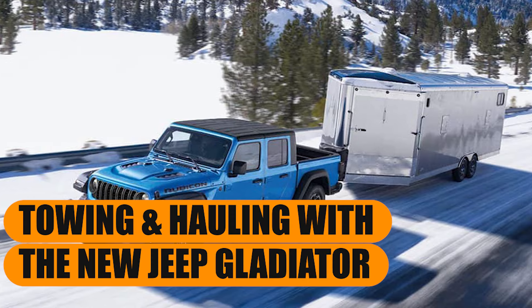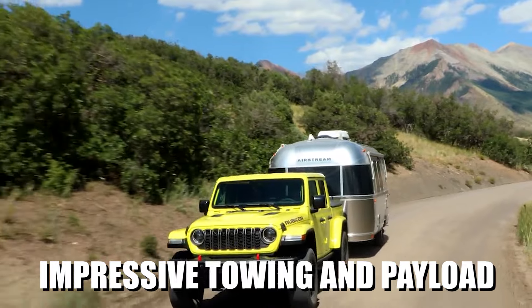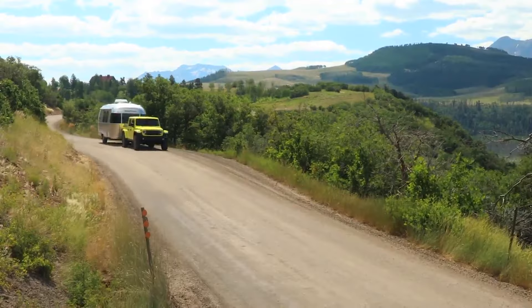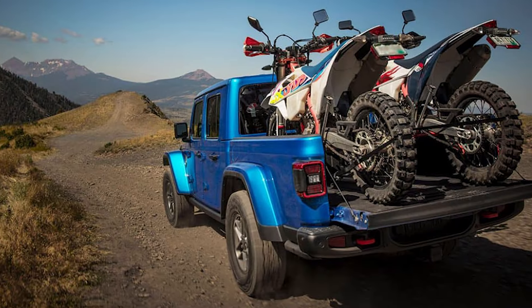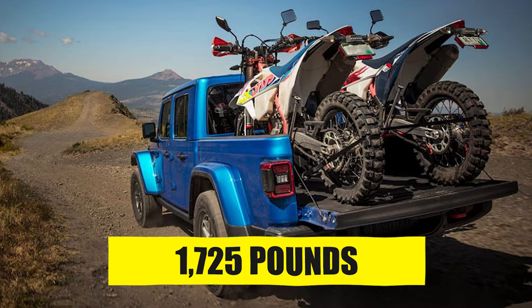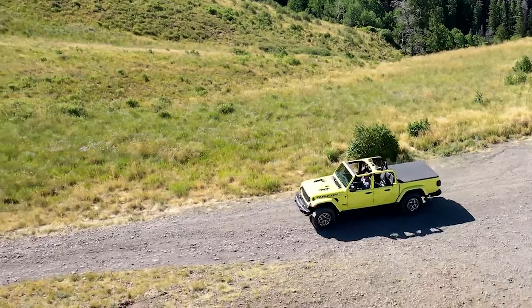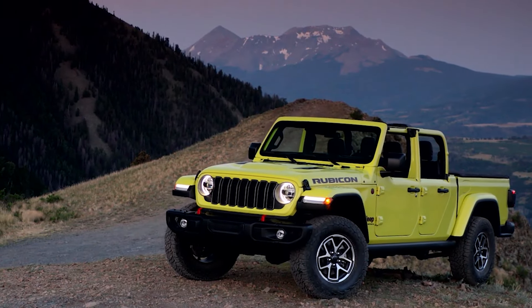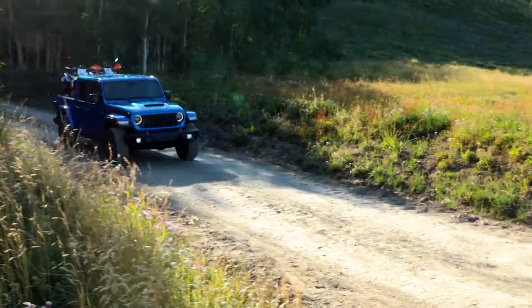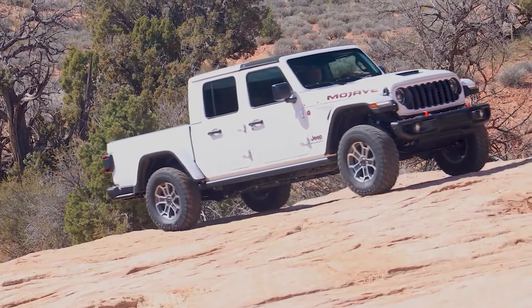Towing and hauling with the new Jeep Gladiator: the new model is expected to carry forward the same impressive towing and payload ratings as its predecessor. When properly equipped, the Gladiator's maximum towing capacity reaches 7,700 pounds, and its payload tops out at a best-in-class 1,725 pounds. To achieve these peak numbers, buyers must opt for the base Sport trim with the 8-speed automatic and a 4.1-to-1 axle ratio. For those leaning toward the Rubicon trim, towing capacity is slightly lower at 7,000 pounds with a reduced payload of 1,200 pounds — still plenty capable for tough trails and hauling weekend gear.